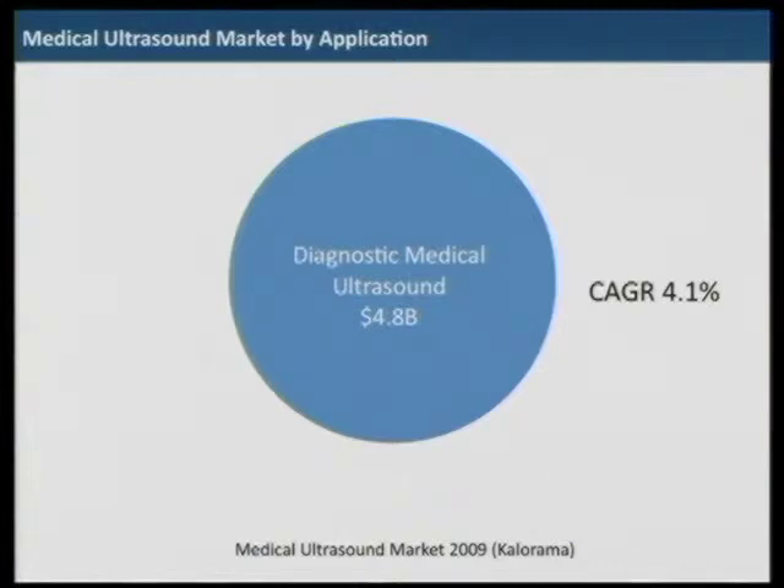Nobody talks about money yet, but let's do this. Ultrasound — diagnostic ultrasound — has a worldwide market volume of about $5 billion, and a composite annual growth rate of about 4%. It's not a fast-growing market, but a steadily growing diagnostic market.